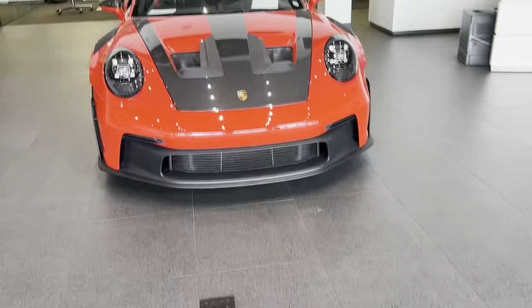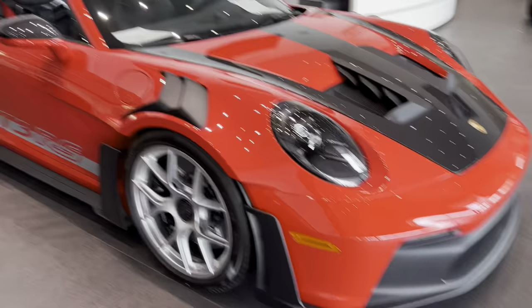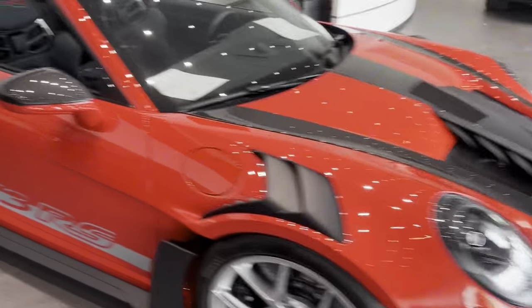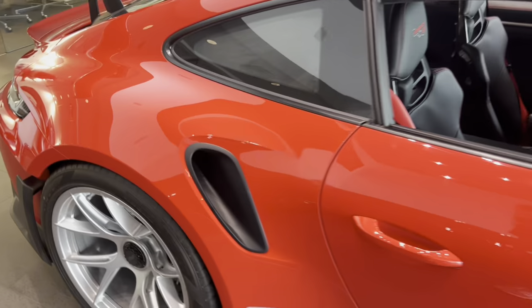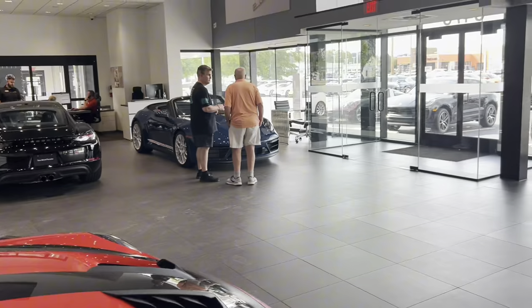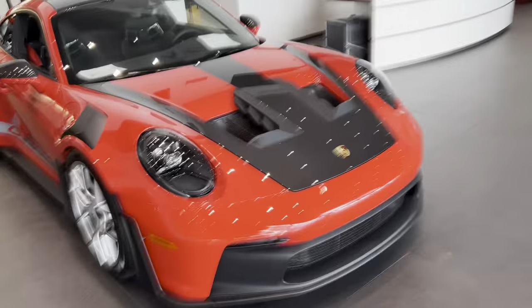This is the GT3RS — the 992 GT3RS with the Weissach package, crazy big wing obviously.